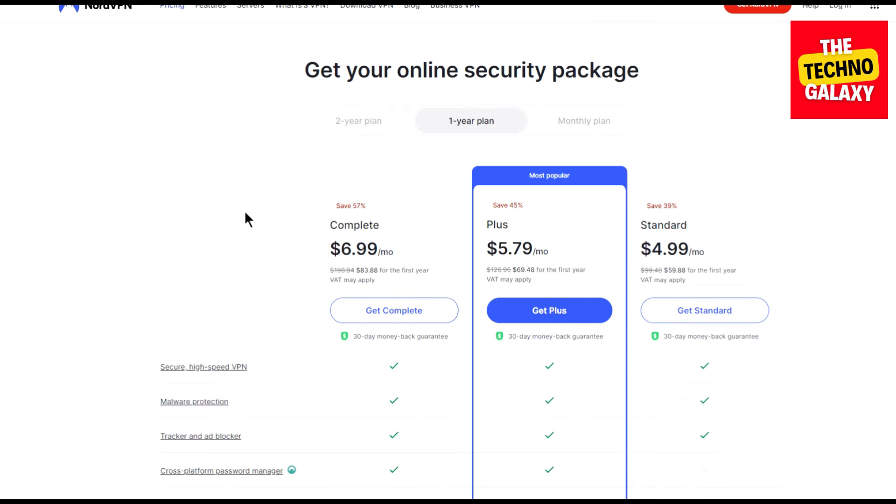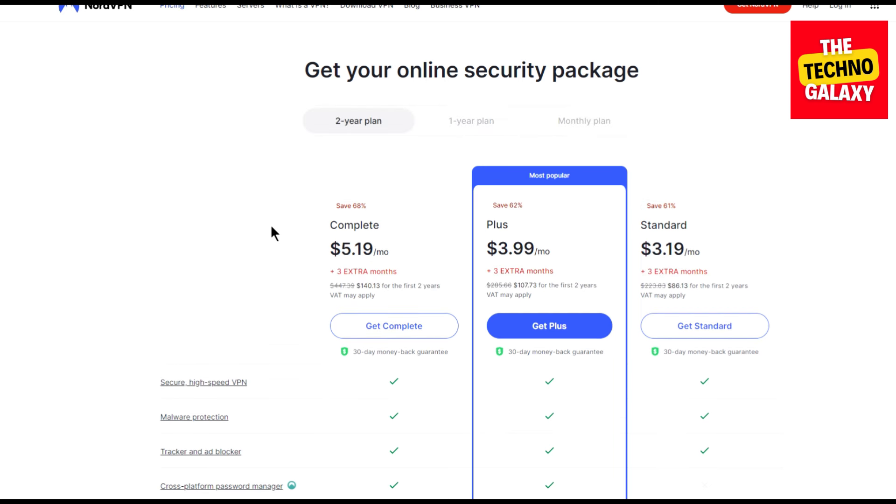Now as you can see, you can get some offers on the one-year plans also, but there will not be any offers on the one-month plans. So you can get the best offers on the two-year plans. And please don't worry, I am here to get you an even better deal on the two-year plans than what you are seeing on the screen right now.